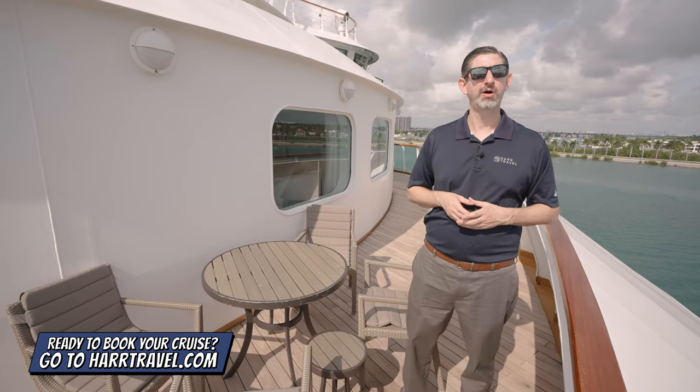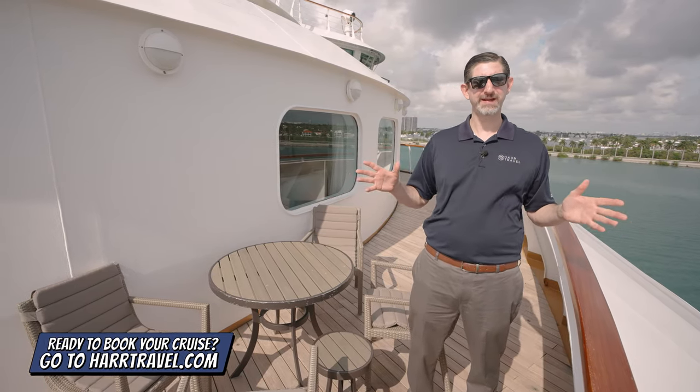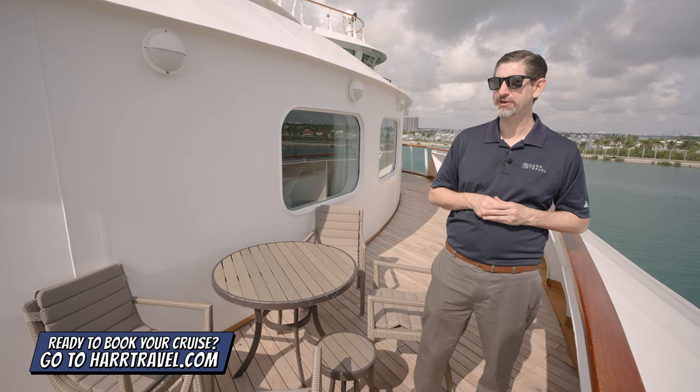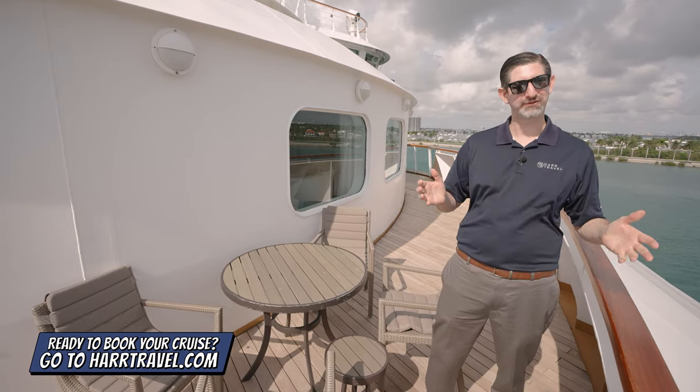When you're ready to make this your home away from home, look no further than Hard Travel. We know we can help craft your perfect cruise vacation of a lifetime at an incredible value. You're going to get the Seaborne moments and of course the Hard Travel signature service every step of the way.